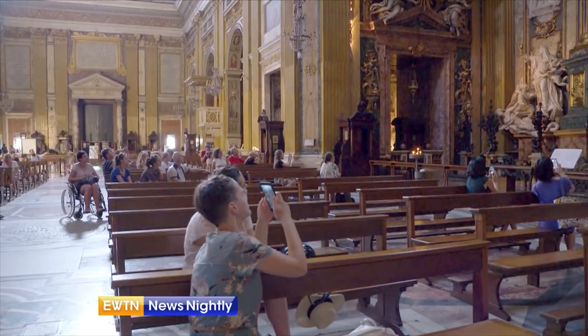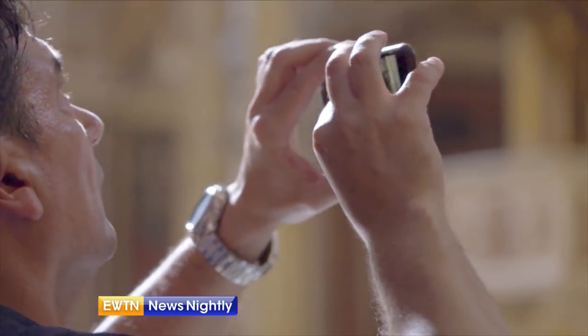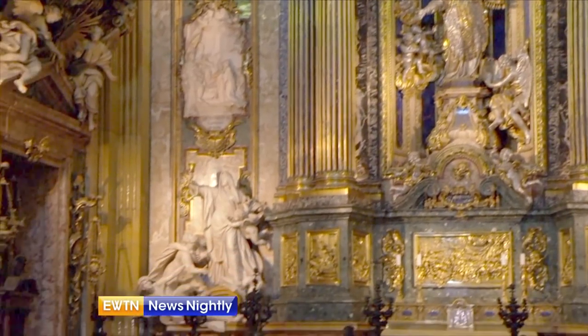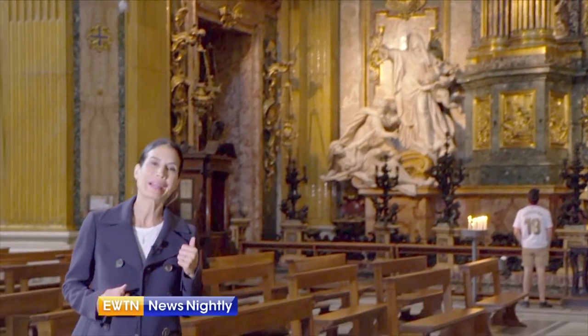Visitors are often surprised by the spiritual show. What we see here today is actually a silver-plated stucco copy of the sculpture that dates back to the 1800s. The original, made of solid silver, was melted down by Napoleon's occupying forces back in 1798.